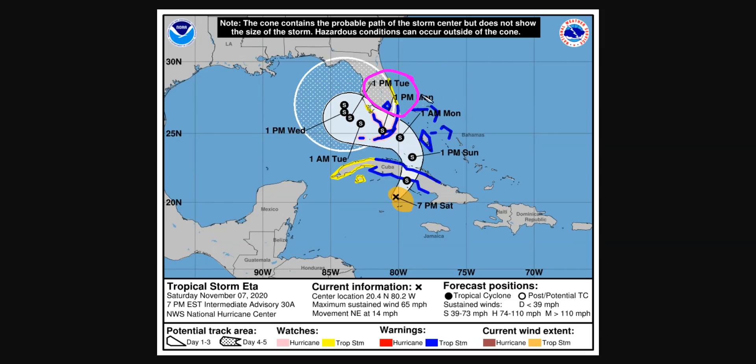Tropical storm watches do extend farther up the coast to the space coast on the east side of Florida, given that we will have a strong easterly fetch extending far north of the center, even if it's down south of the Keys. And of course, tropical storm warnings for Cuba tonight as the storm will be crossing, bringing max winds of potentially 65 miles an hour and flash flooding.